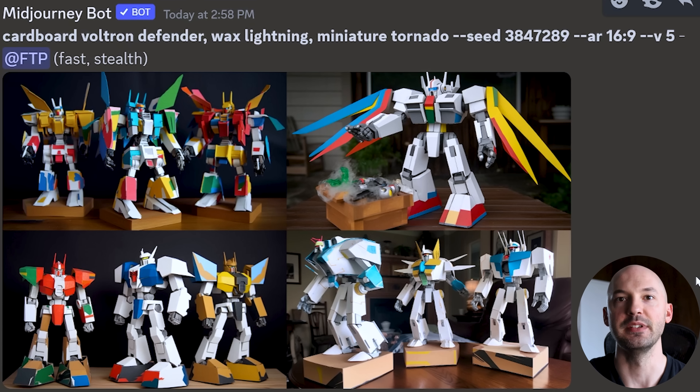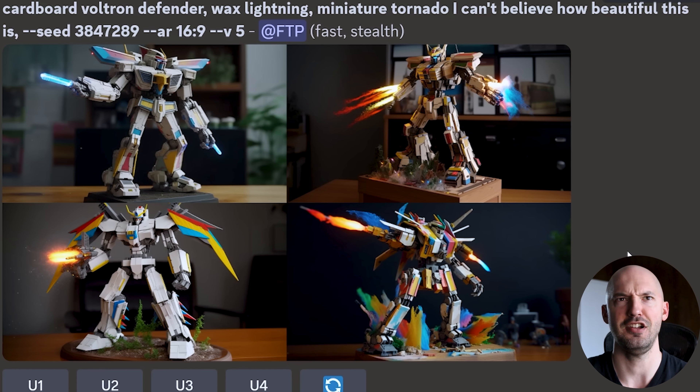Let's go back to Discord and check in on that live demonstration. Cardboard Voltron defender wax lightning miniature tornado — a bunch of random words. Using seed 3847289, these look pretty cool. But oh — look at this! Can you believe how beautiful these are? All I changed is adding 'I can't believe how beautiful this is.' I did mess up slightly with the permutation formatting, but commas in MidJourney prompts are basically just there to help the human mind read — look at what a difference a simple phrase makes.